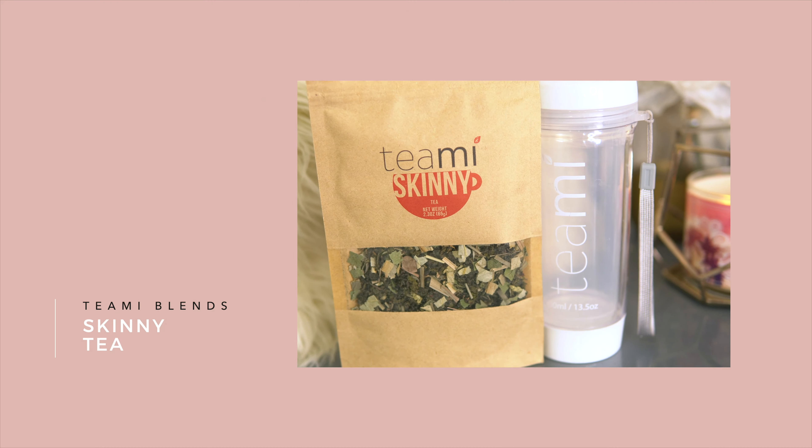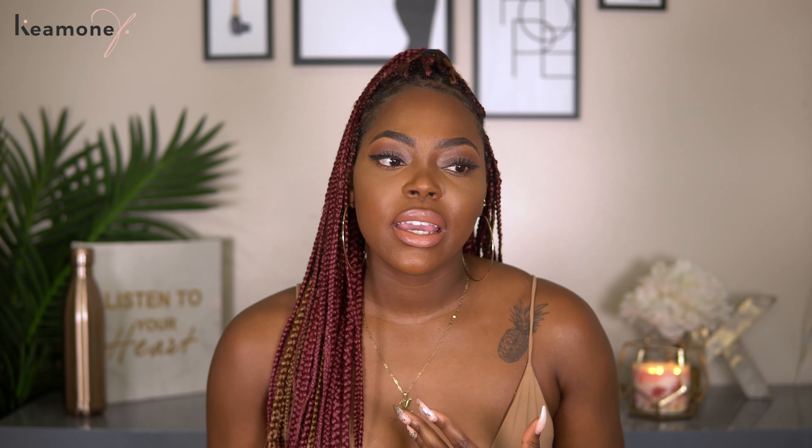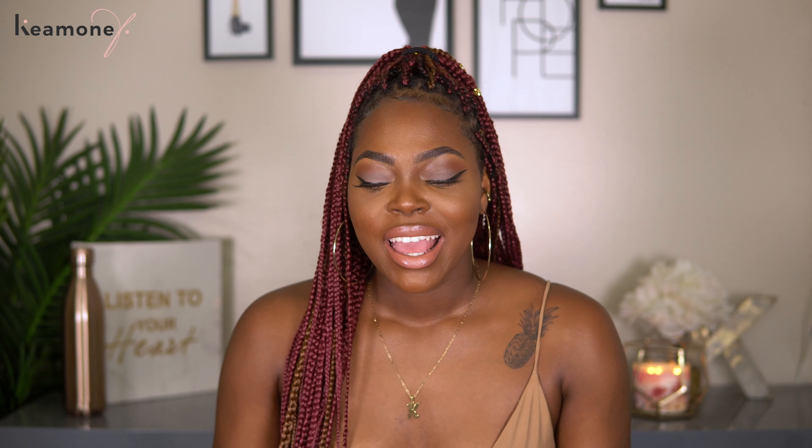My first lifestyle favorite is the Teami Blends Skinny Tea. I'm sure you guys have heard of Teami Blends — it's all over the place with celebrities posing with their tumblers. I wasn't going to buy it myself but the brand reached out and asked if I wanted to try their teas, so I said sure, because I always want to keep it real with you guys. They sent me their 30-day detox, which comes with two teas: the Skinny Tea and the Colon Tea. The reason I love this one so much is because of the energy you get.